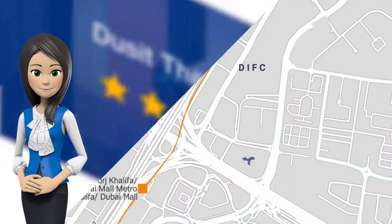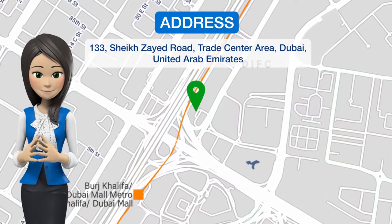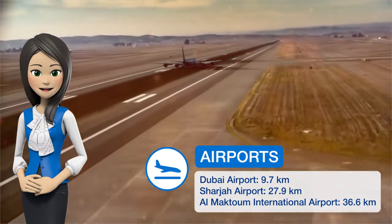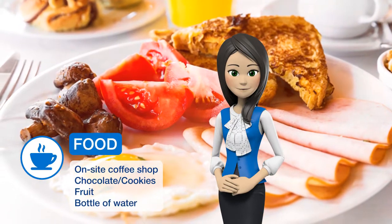Get the celebrity treatment with world-class service at Dusitfani Dubai, one of our top picks in Dubai. Dusitfani Dubai is located on Sheikh Zayed Road, in the heart of Dubai's financial district. The World Trade Center and the International Convention Center are within easy reach.